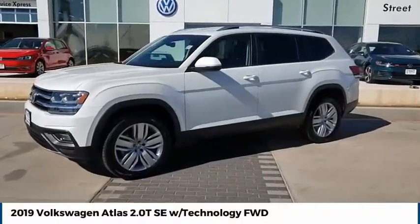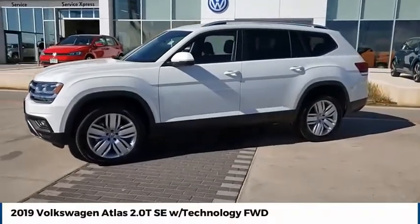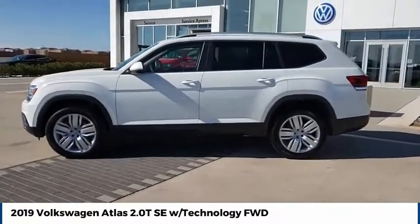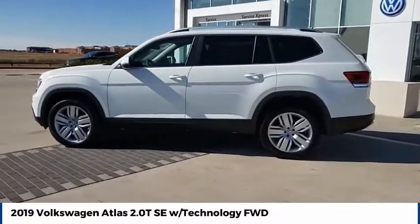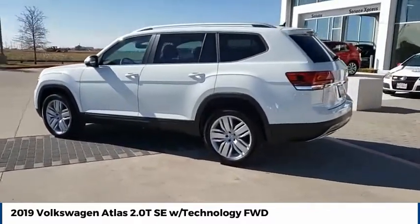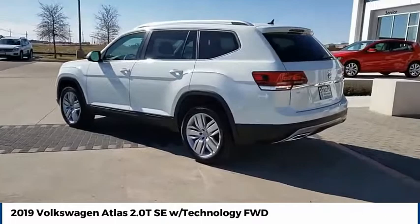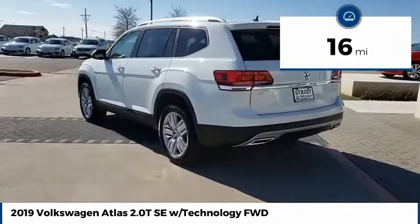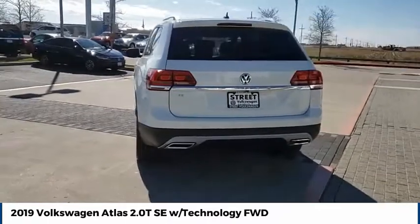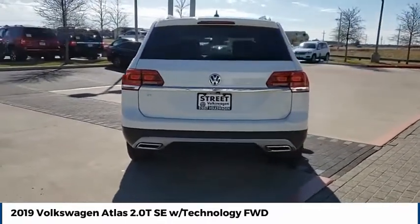Stop by and take a look at the 2019 Atlas. The Volkswagen Atlas provides you all the flexibility you'd expect from a crossover vehicle with three rows of seating. The Atlas also features the latest in audio and safety technologies. This vehicle has less than 100 miles. Wouldn't you look great in this vehicle? Stop in today and see for yourself.